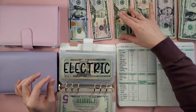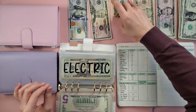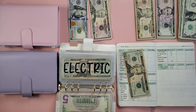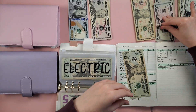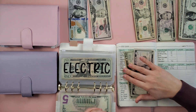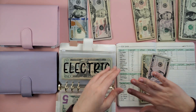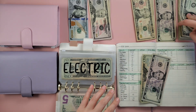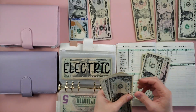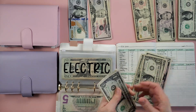Next is electric — we're adding $29. I think I just broke my nail! Adding 20, 25, 26, 27, 28, 29.